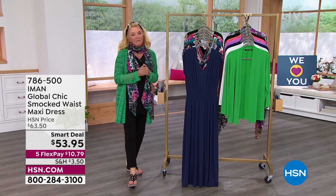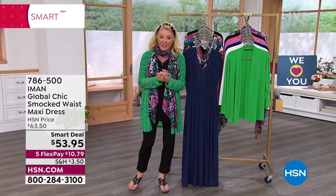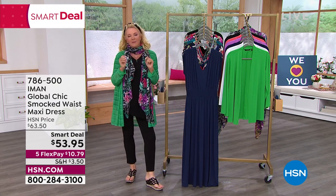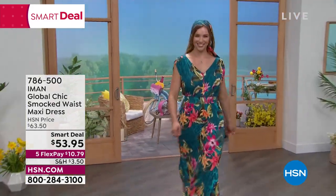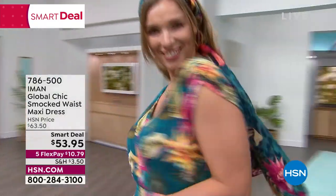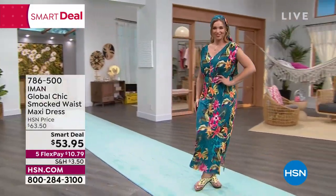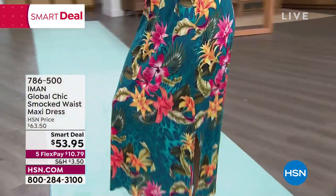We're starting off with the incredible Iman. I've been blessed to work with Iman for over 17 years. One of the iconic items she creates is the ultimate fabulous maxi dress. When I was on with her about a month ago, I said, 'Are we having your maxi dress? We've got to get it in stock.' And she said, 'It's coming.' So here it is.